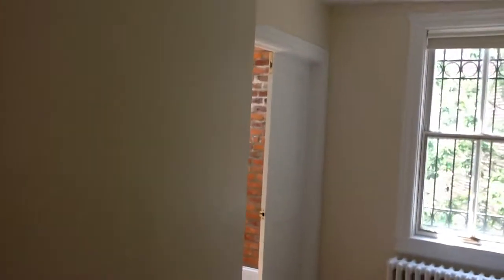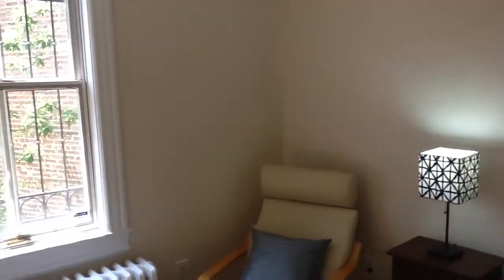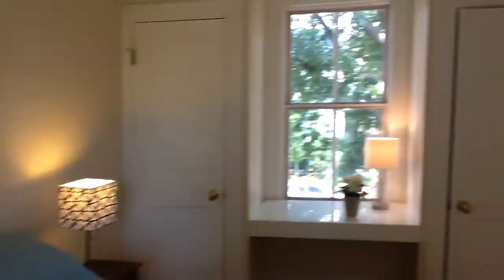Here's a terribly thin but cute house for just under a million dollars. It's $875,000 on Capitol Hill, on Independence Avenue.